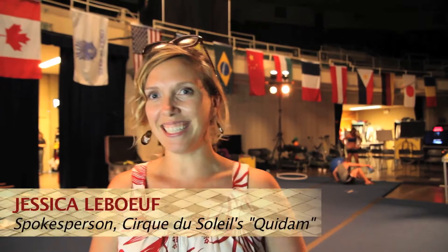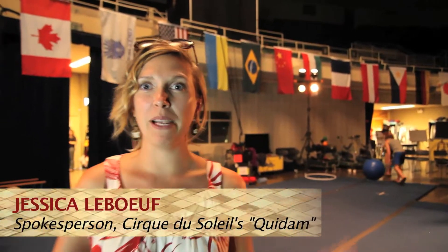We're here backstage at Quidam at the Blaise de l'Arena, and you are in the part that the audience usually doesn't really get to see.